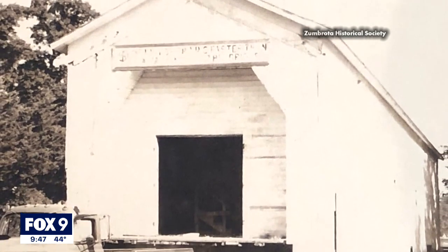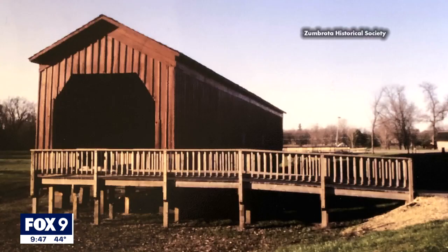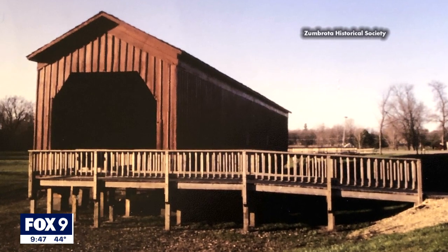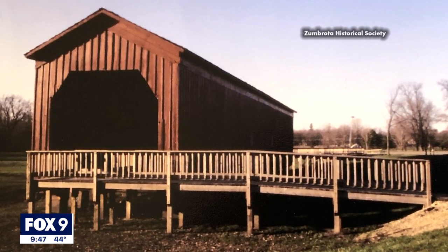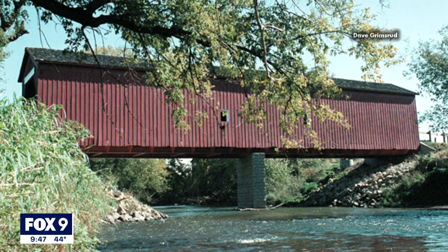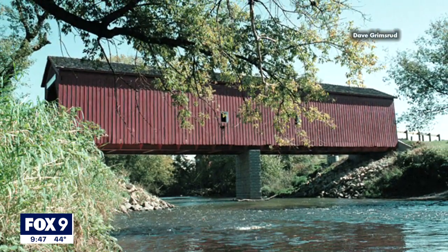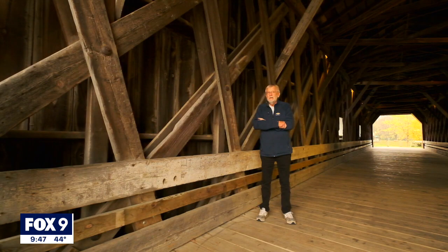By 1970, the townspeople began to recognize the bridge's historic significance and moved it to a park back in town, where it hosted weddings, parties, and the annual covered bridge festival. But frequent flooding threatened to damage it beyond repair, so they put it back over the river, about a thousand feet from where it originally sat.